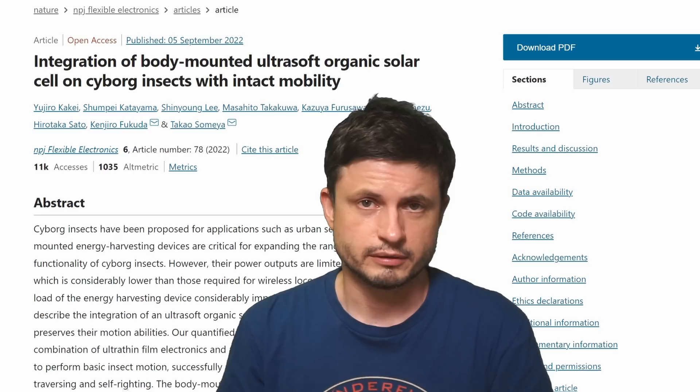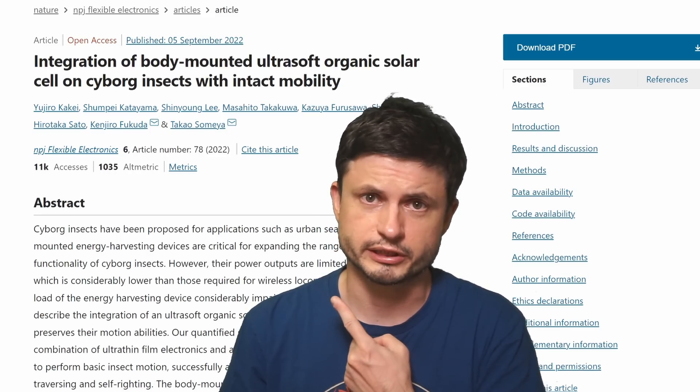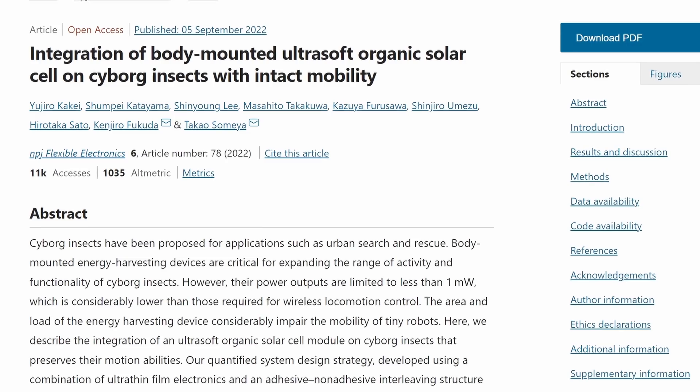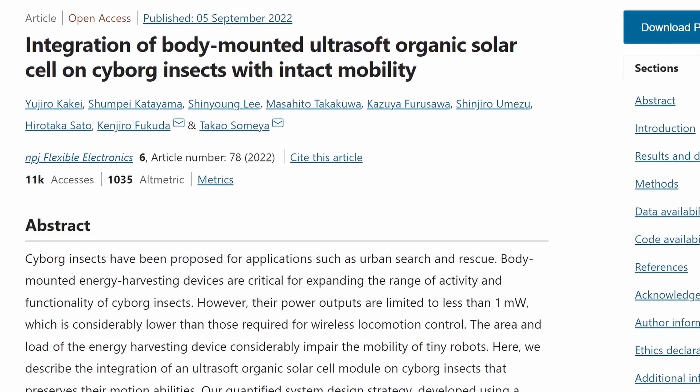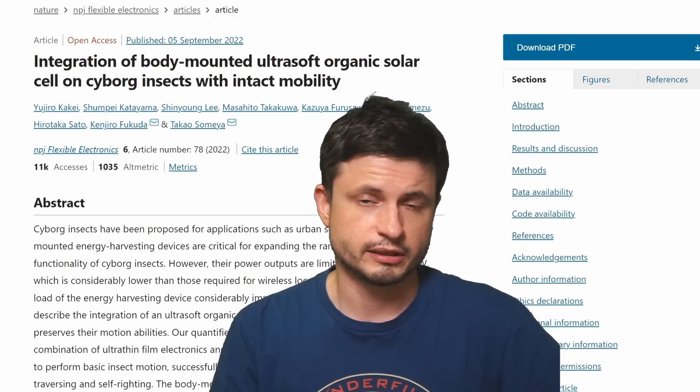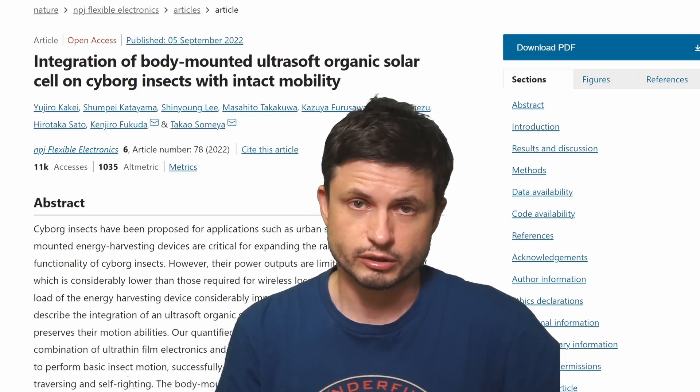Okay, that's not good. There's a cockroach on my head. Hello, wonderful person. This is Anton, and today we're going to be discussing one of my least favorite topics — cockroaches. Specifically, we're going to be discussing this particular study that came out just a few days ago with an intriguing title: 'Integration of body-mounted ultra-soft organic solar cell on cyborg insects with intact mobility.' Quite a mouthful, and actually quite exciting.